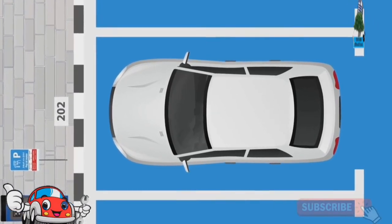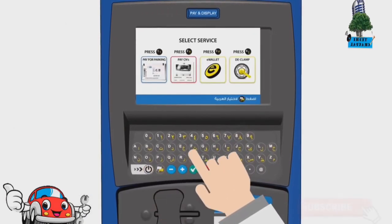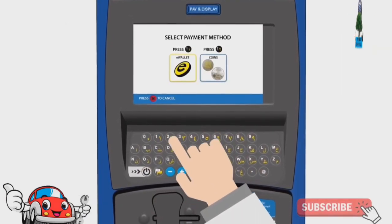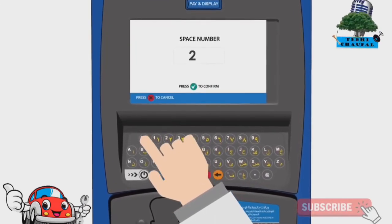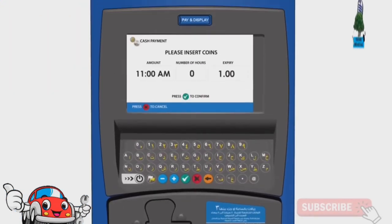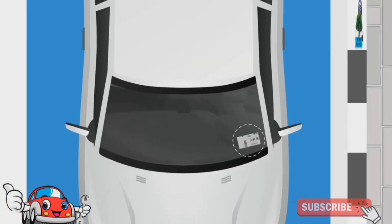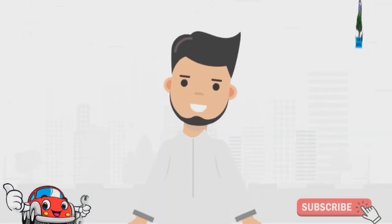Take note of your space number and head to the closest MOGIF meter. Using the keyboard, press Start, then select Pay for Parking, then choose coin payment and enter your parking space number. Insert the coins needed for the length of time you plan on staying and press confirm. Place your parking ticket on your car dashboard closest to the sidewalk. You're done — it's that easy!